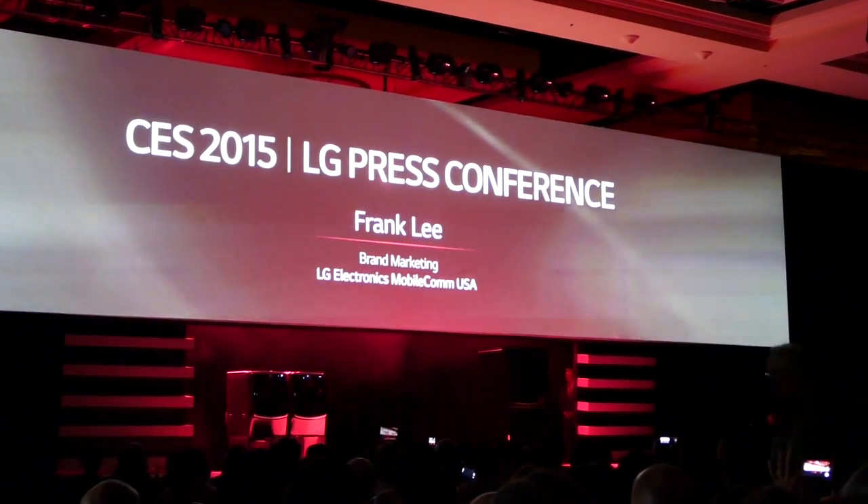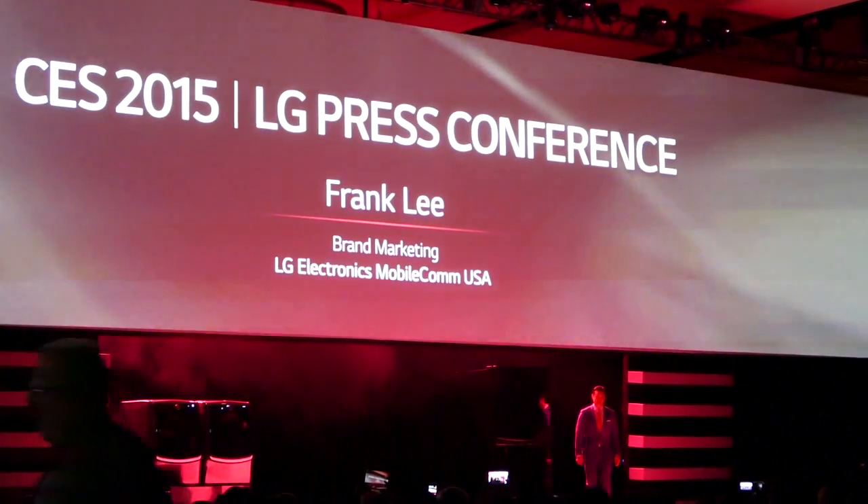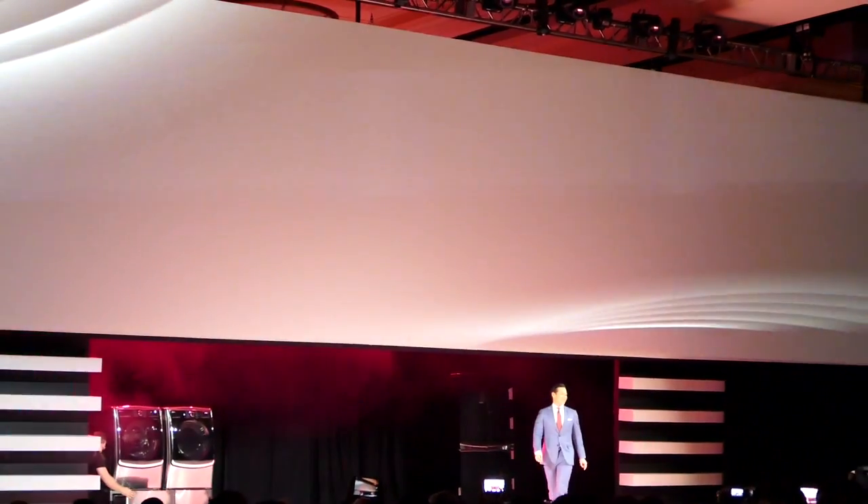Final product presentation from LG MobileCom USA, Frank Lee. Good morning.